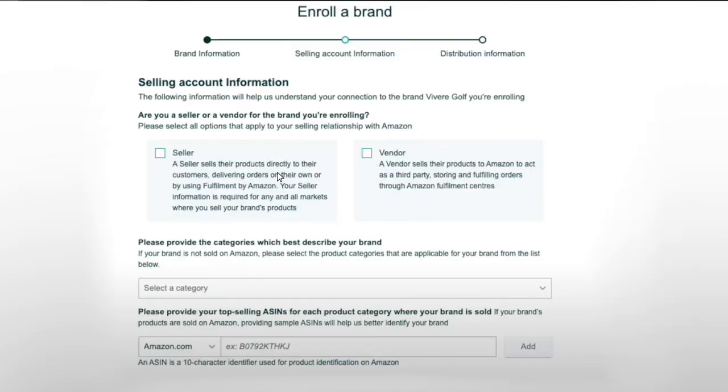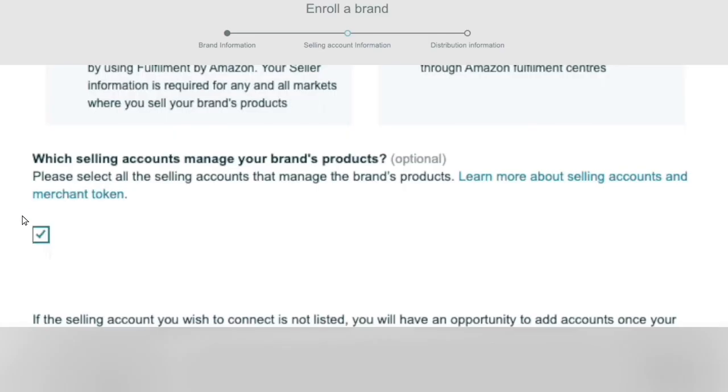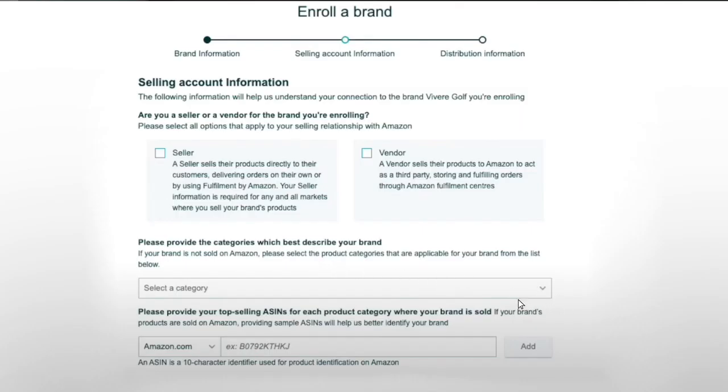After clicking Next, you'll see the selling account information page. Here you'll just click Seller. Next, click the box with your Amazon ID present. Lastly on this page, you're going to select the category that your listing falls under.